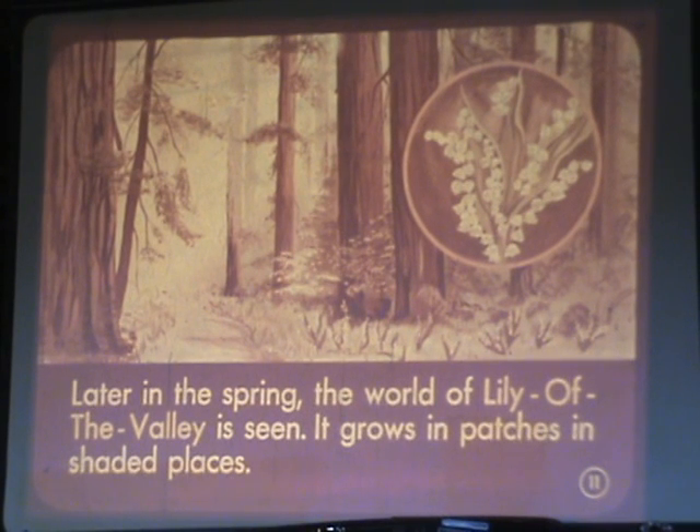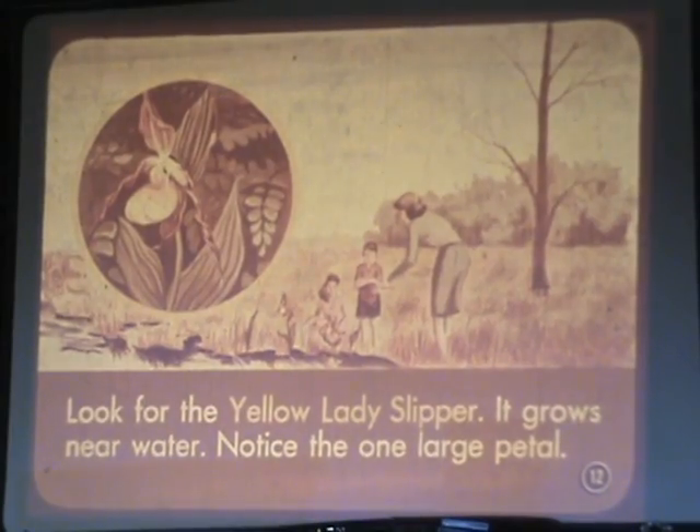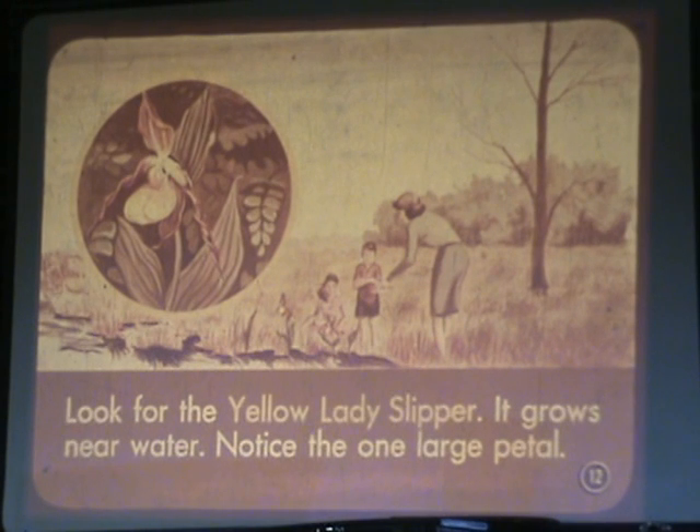Later in the spring, the world of Lily of the Valley is seen — it grows in patches in shaded places. Look for the yellow lady slipper; it grows near water. Notice the one large petal.